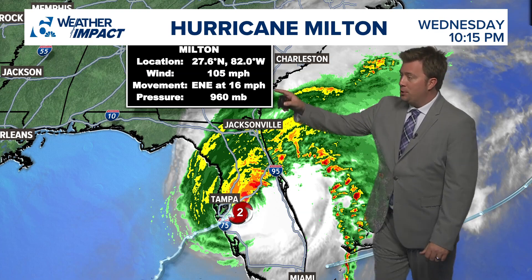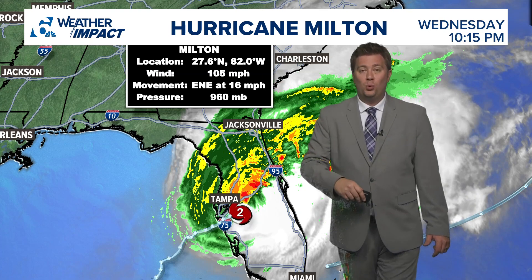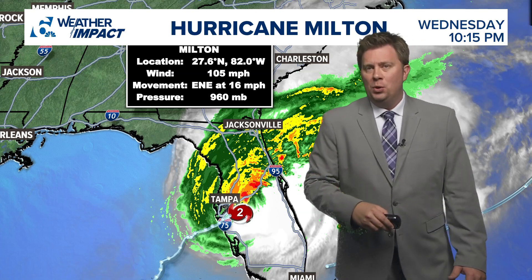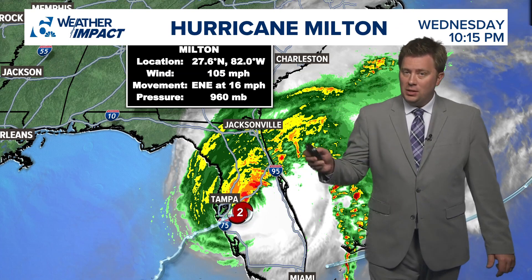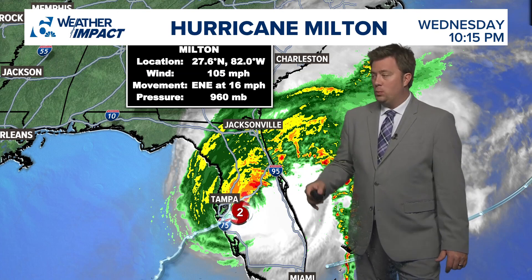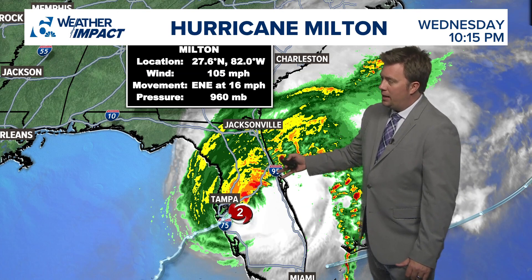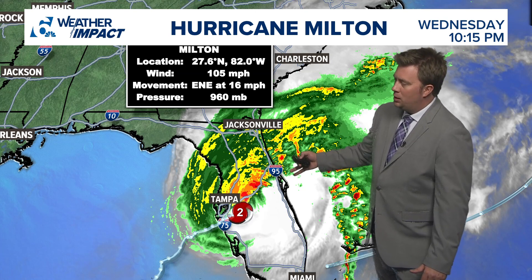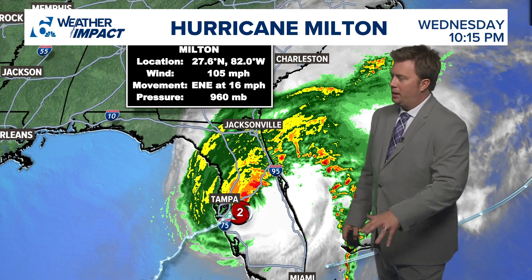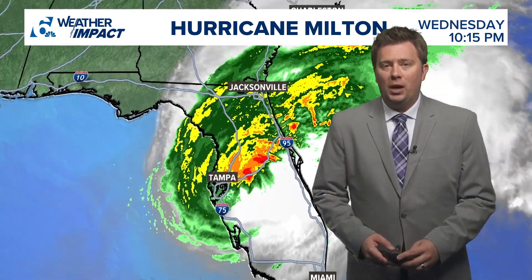Winds are sustained at 105. That's good news, believe it or not, because winds were at about 120 to 125 when it came on shore right around 7:30 our time, 8:30 Florida time. Things are deteriorating and that is what happens when these storms come on shore. It will continue to weaken as it moves across the I-4 corridor towards Orlando and then eventually towards Canaveral and back out to sea. We're still looking for it to be about a category one hurricane by the time it makes it back out into the Atlantic.